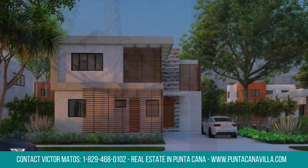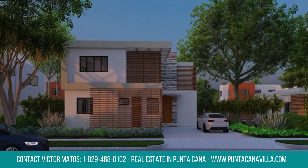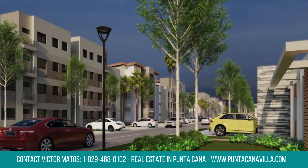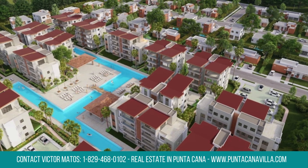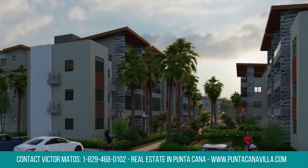Located on the Eastern Tourist Boulevard in Bavaro, enjoy convenient access to amenities and attractions. Step into elegance with a master bedroom, two secondary rooms, and stylish finishes throughout the home.